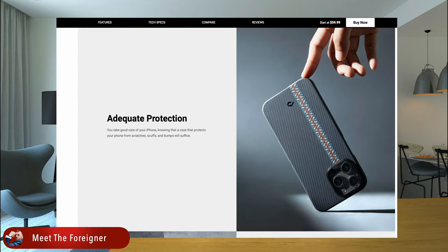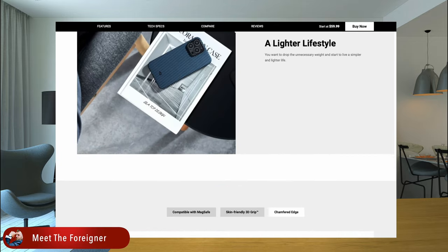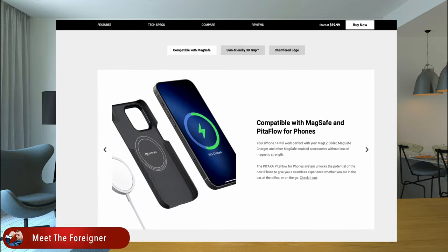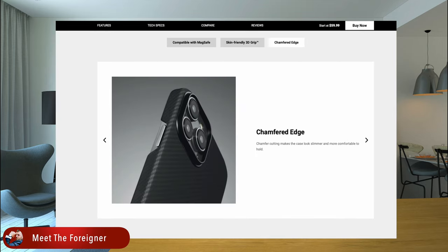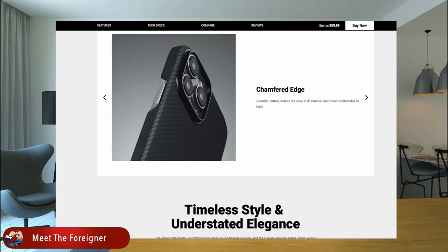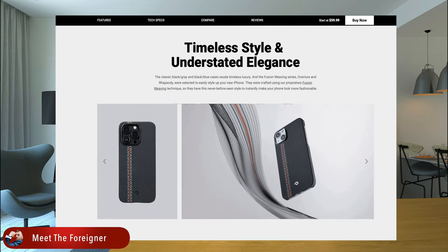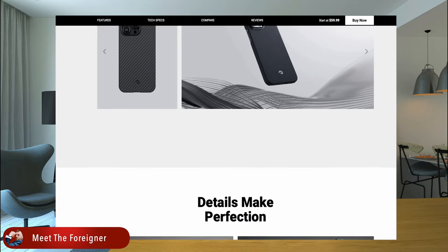As a pioneer in material engineering, Pitaka released aramid fiber cases back in 2014, bringing new options to the market. With this new case, you can feel your bare phone — skin-friendly 3D grip, it's textured so it's not slippery at all. Pitaka offers a whole ecosystem for Apple and Samsung products, so you can get a wireless charger. You can see the other videos about Pitaka's products down in the description or in my other videos.